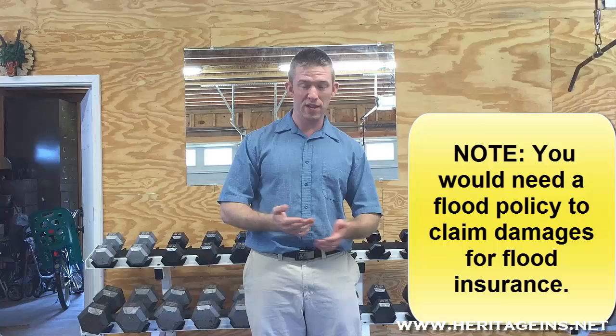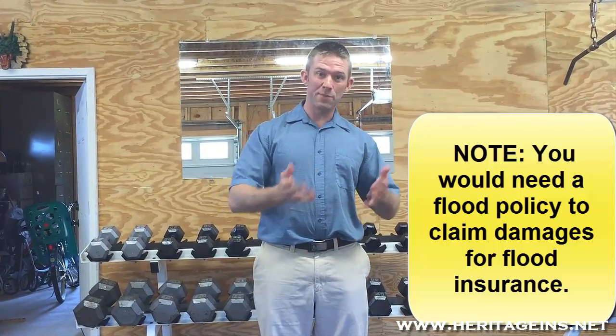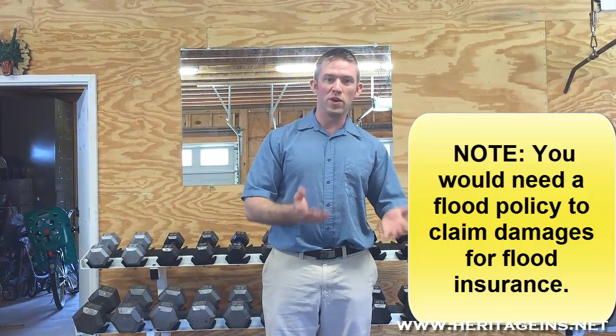The next question to ask yourself is: is your claim covered under your insurance? For example, if your house floods because it rains a lot and water rises from the ground up, do you have a flood policy? If not, you cannot claim anything on your house insurance no matter what's damaged.